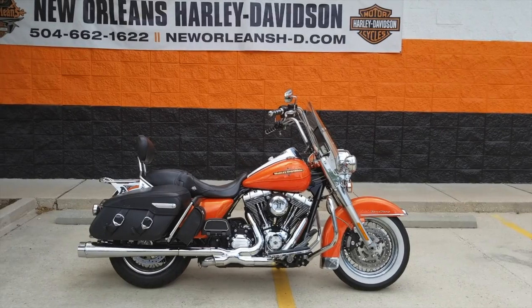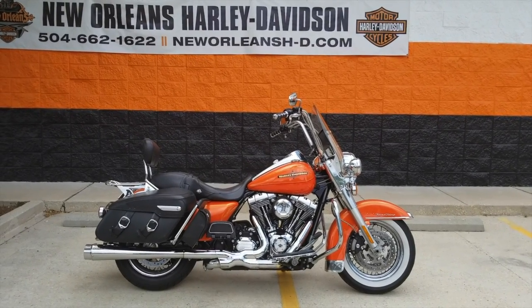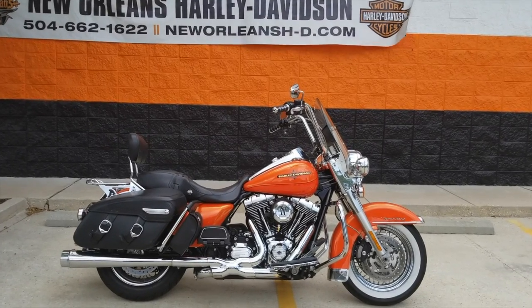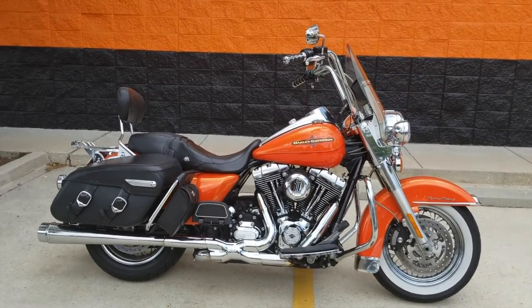Hey, what's going on guys, this is Anthony over at New Orleans Harley-Davidson. Today we're switching it up and getting away from the crazy Cajun — I stole the camera away from Eric — so we're gonna do a bike of the week video.